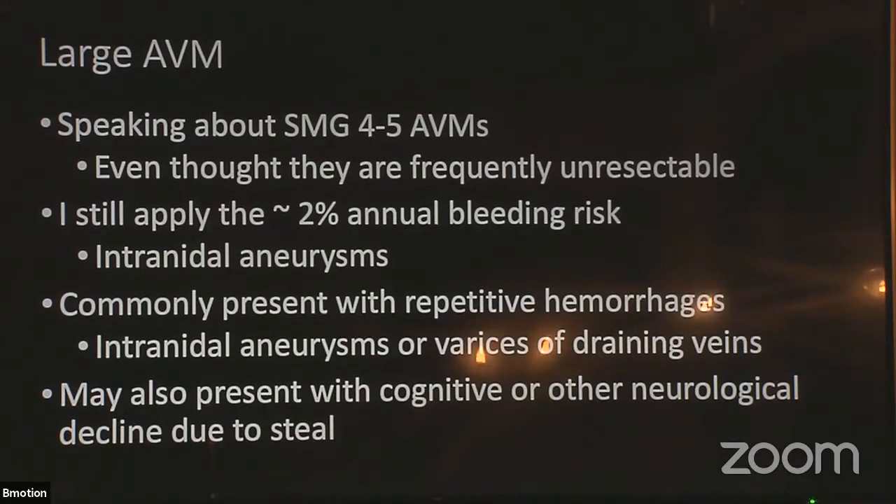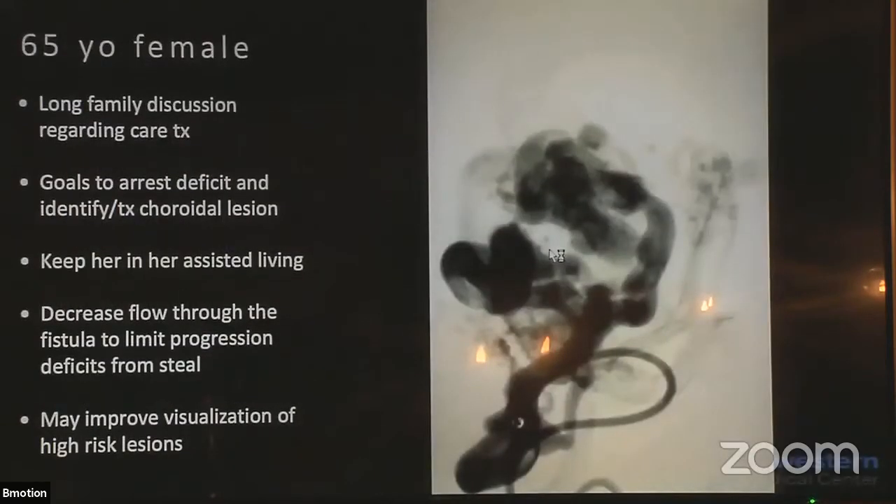So in this context we started coming up with the topic of steal. Steal, as we know, is related to the size of the AVM and the peripheral drainage. There's a real correlation with the venous drainage — how many larger or smaller peripheral veins are draining the AVM and how much steal we might see. So in this lady, we had multiple hemorrhages, progressive steal, and we really had to say: what are we going to do now? We've been watching you for so long.